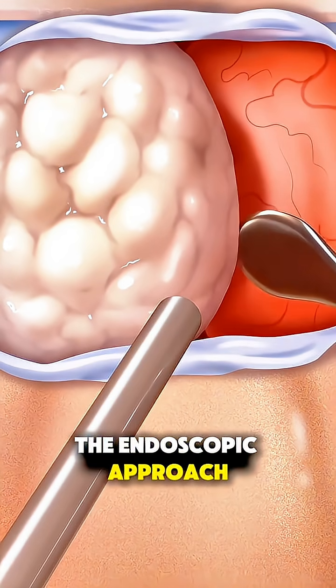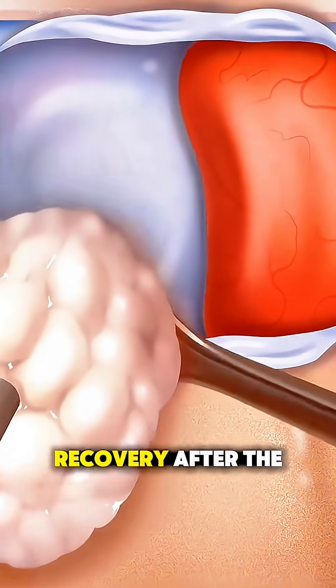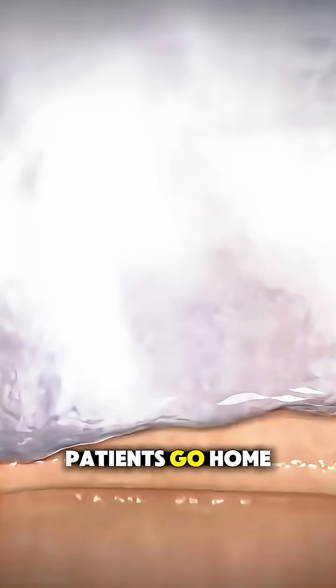The endoscopic approach allows for incredible precision with minimal trauma, no visible scars, and a faster recovery. After the tumor is removed, the area is sealed and most patients go home within a few days.